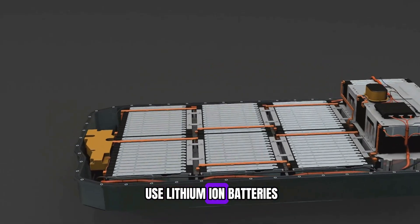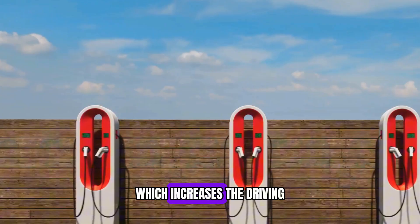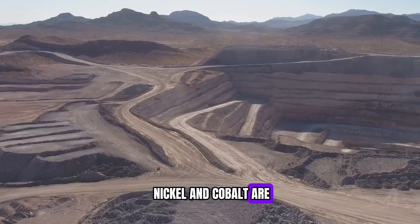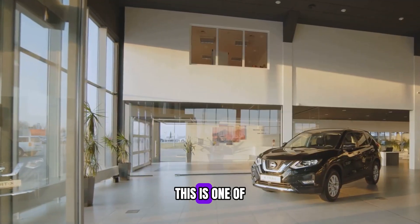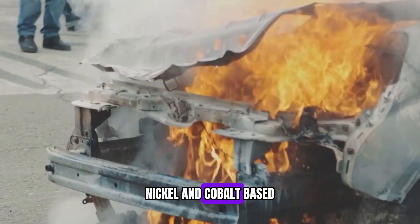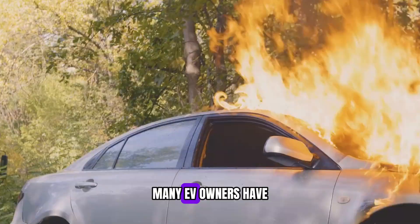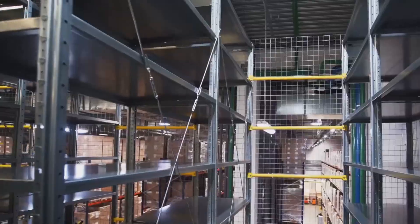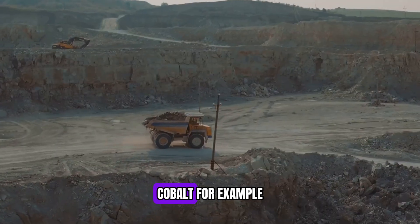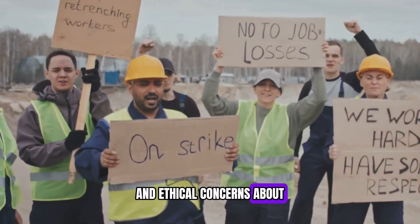Most electric cars today use lithium-ion batteries made with materials like nickel, cobalt, and manganese. These metals allow batteries to store more energy, increasing driving range, but they come with serious drawbacks. First, cost: nickel and cobalt are expensive to mine and refine, which drives up battery prices — one reason EVs are still more expensive than gas-powered cars. Second, safety: nickel and cobalt-based batteries can overheat and catch fire, even explode in extreme cases. Third, supply issues: materials like cobalt are mostly mined in the Democratic Republic of Congo, leading to supply chain problems and ethical concerns.